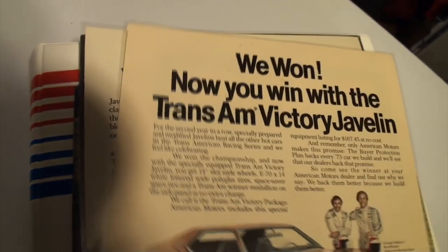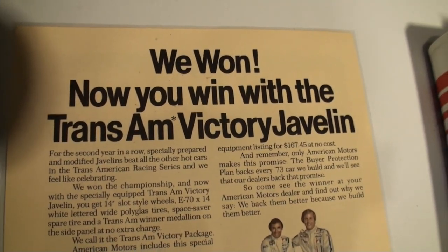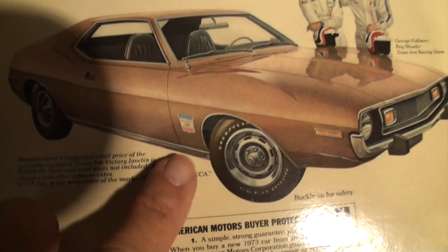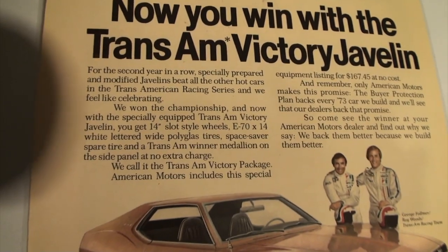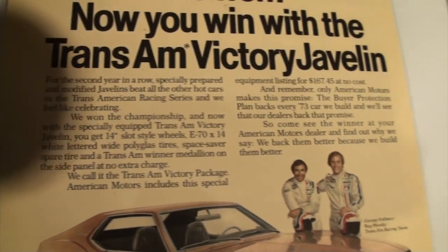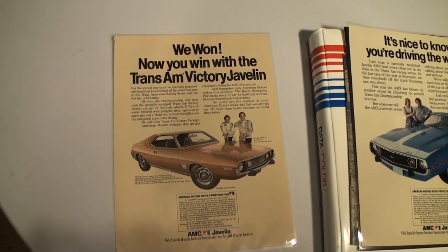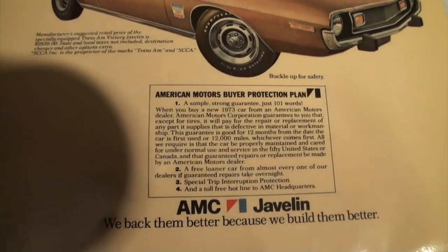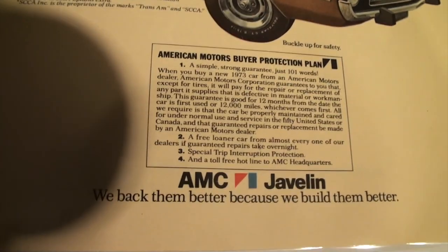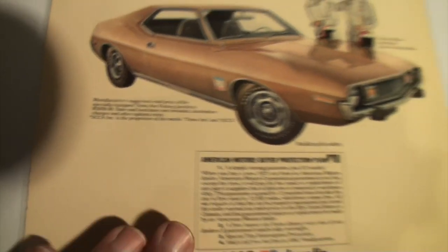Which actually ties to this brochure right here — 'We won, now you win.' That piece right there was actually a decal on the car. Coming off the 72 Trans Am Championship, they offered the Trans Am Victory Javelin. It was only available, I believe, in the first quarter of 1973. It was a no-charge option, from what I understand. You got rally wheels and that fender decal and a couple other things.